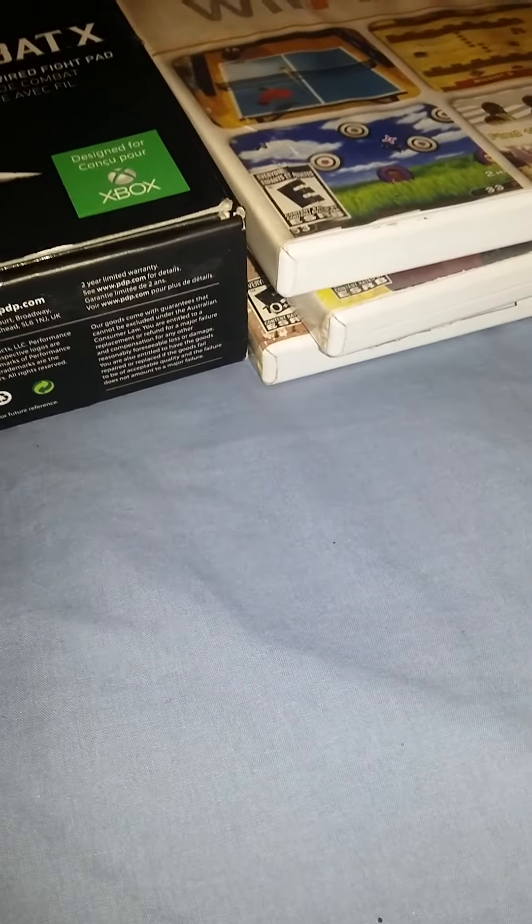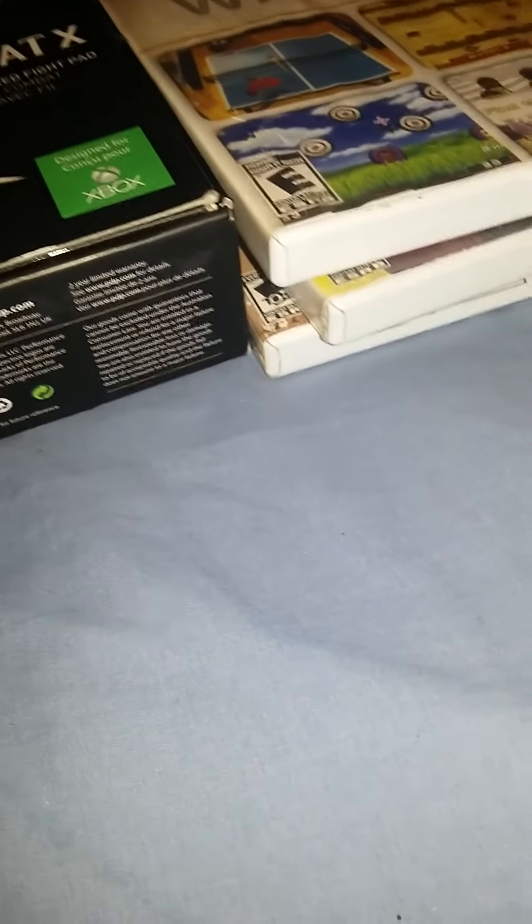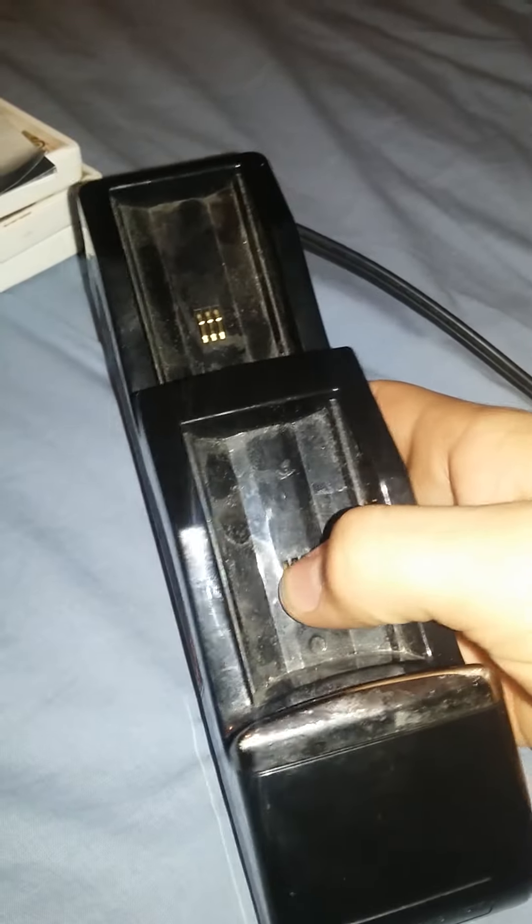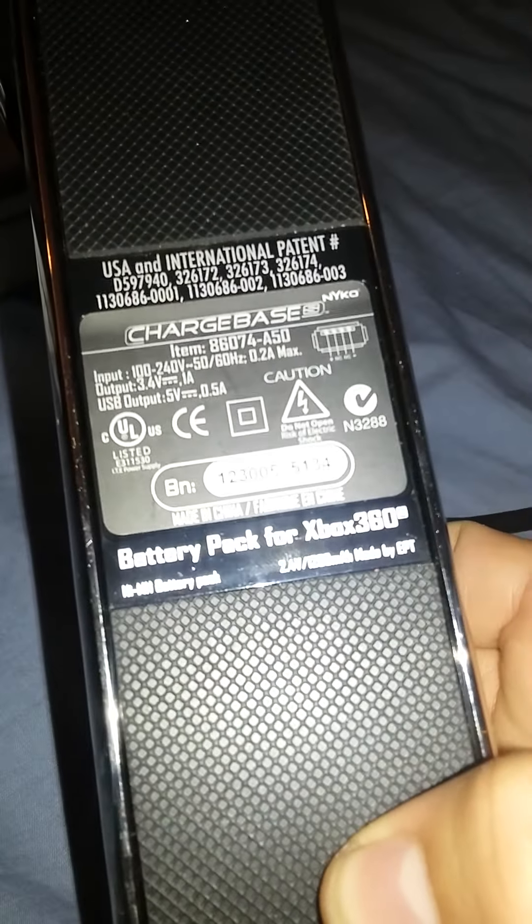At the other GameStop — the new one I go to where I found the broken Xbox Ones, which I'll be testing on Monday — things have started to pay off a little more. I found a game manual, more gift cards to check, and an Xbox 360 charge kit for the battery packs. The wires are fine, but it did have some water exposure so I don't know if that's going to affect it. I'll clean it and check.